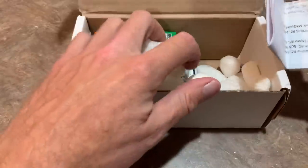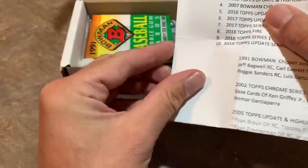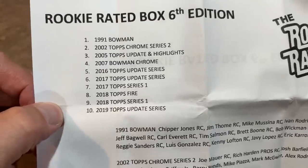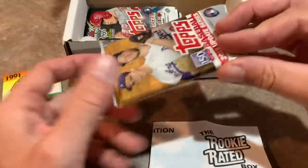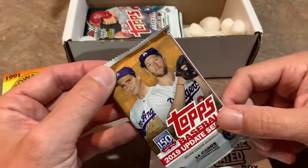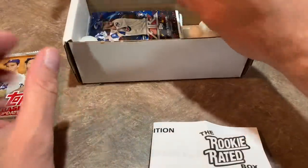I already see a 1991 Bowman pack, which for my money is the best set from 1991 rookie-wise. So the Rookie Rated Box — we're looking for rookie cards. We've got 1991 Bowman leading things off. We also have 2019 Topps Update, which is a great pack. You used to be able to see these on the shelves at Walmart everywhere a few months ago, but unfortunately not anymore. That is a great, great set.